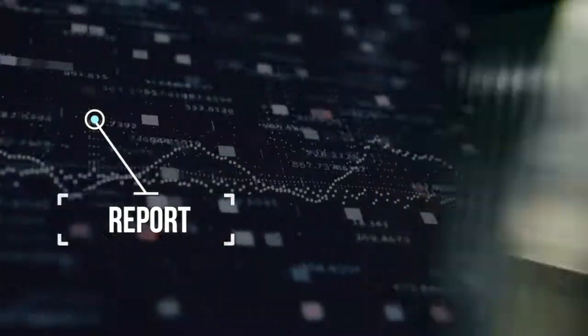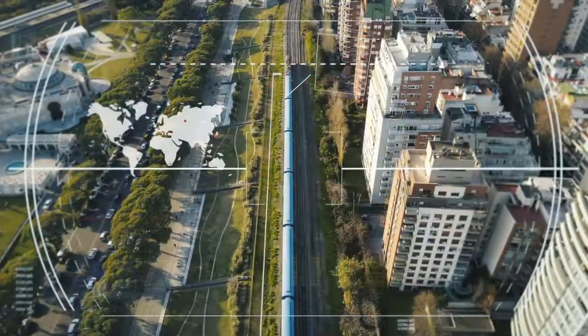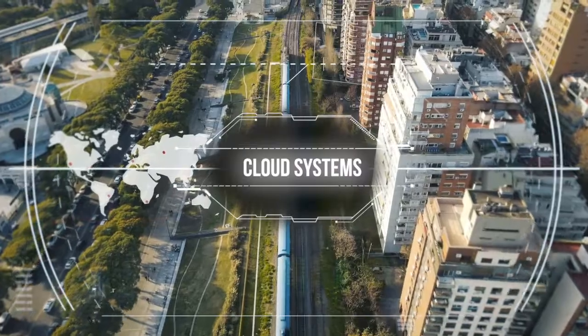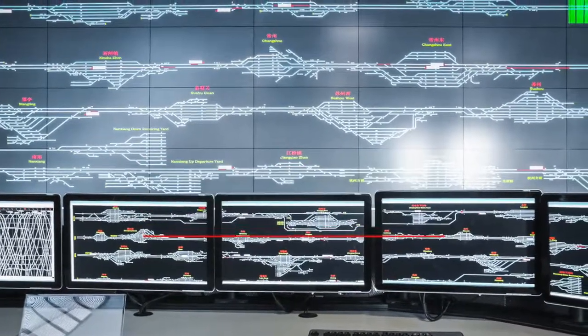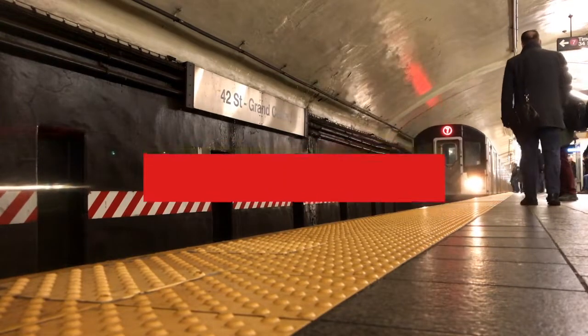Efficient railways need to report information pretty much constantly from vital networks out to business automation systems that run in IT networks, or sometimes all the way out to cloud systems on the internet. We need to enable all of these data flows and efficiencies while protecting vital networks rigorously, with the same degree of rigor and thoroughness that we apply to the design and maintenance of our safety systems.